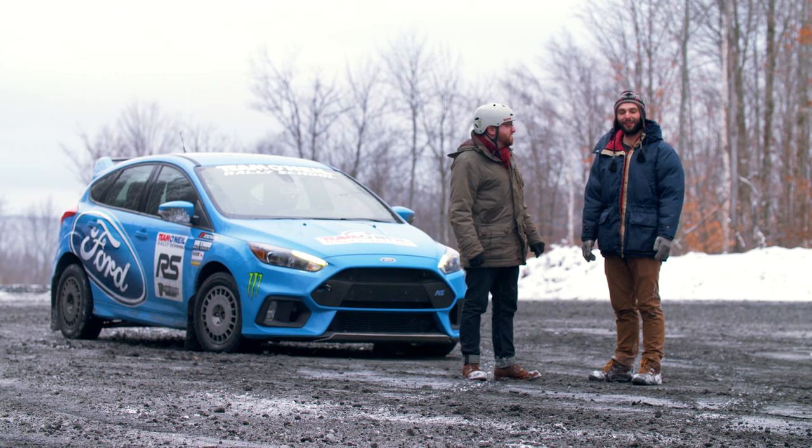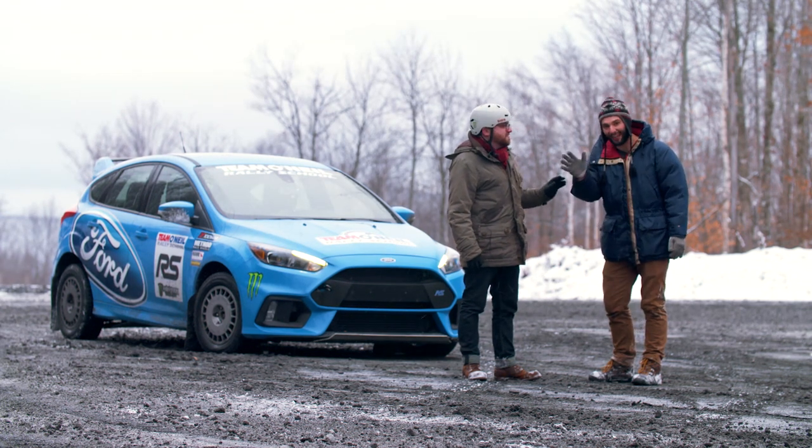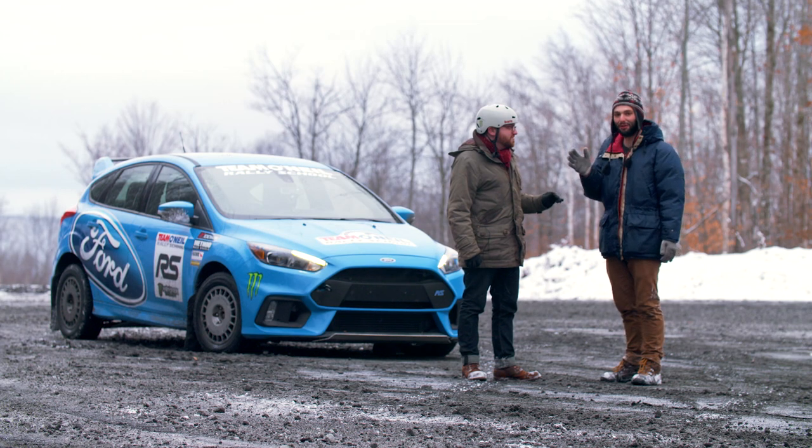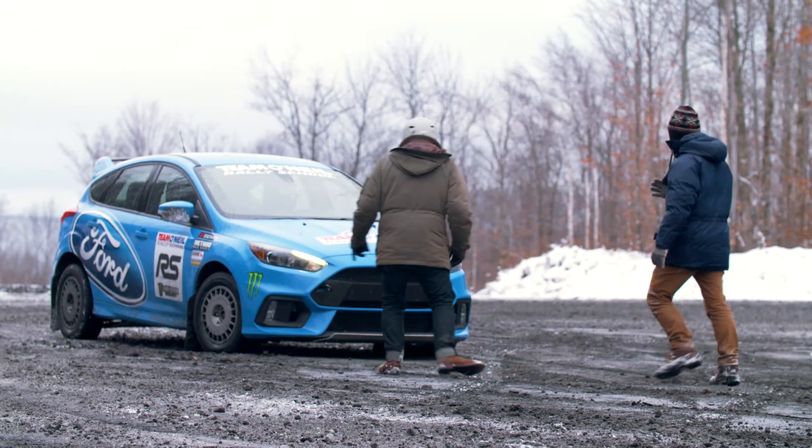So now that we've figured out that drift mode is actually 5 seconds faster on this gravel course, let's just go hoon the crap out of this thing. Yeah, let's go, dude.